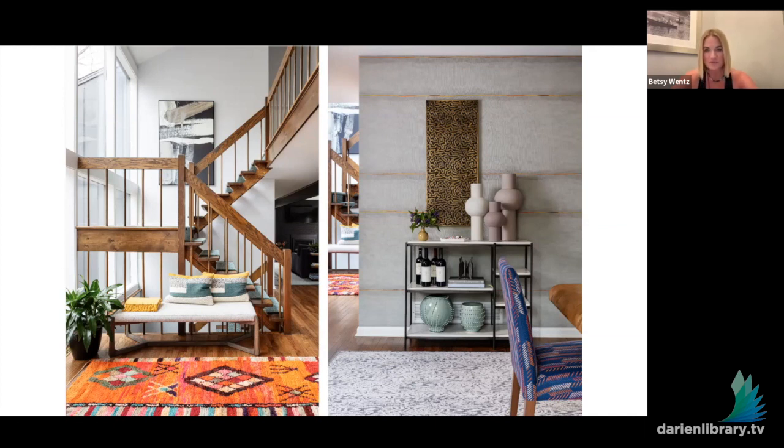Over on the right you can sort of see the staircase peeking out — that's part of the dining room. It's also a great example of how you can create a makeshift bar out of just about anything: that was actually a nightstand at one point, and we put some wine bottles and objects on it, and there it is — a bar.